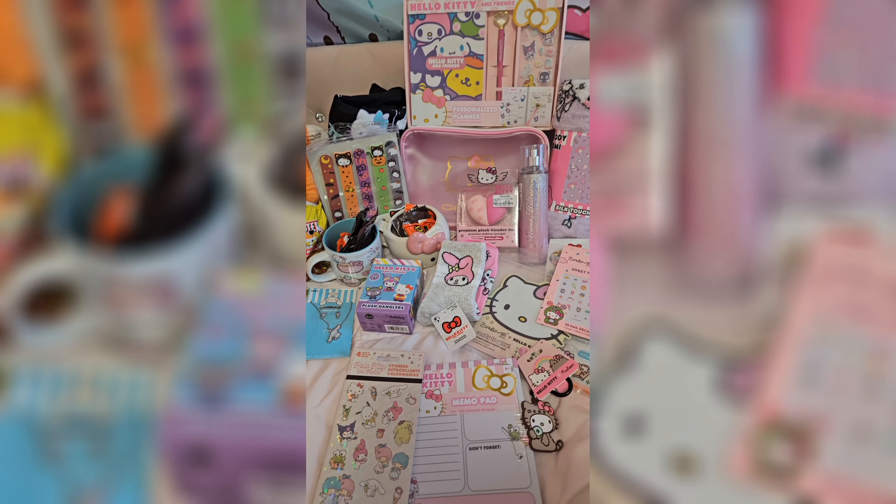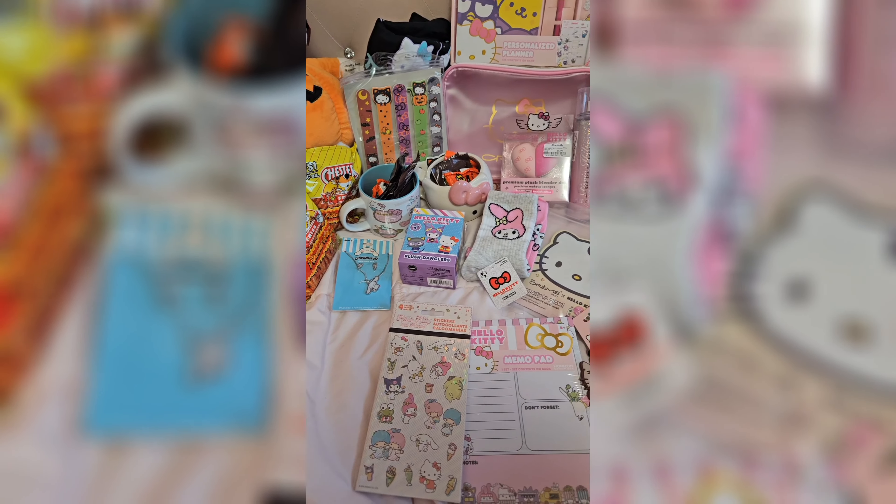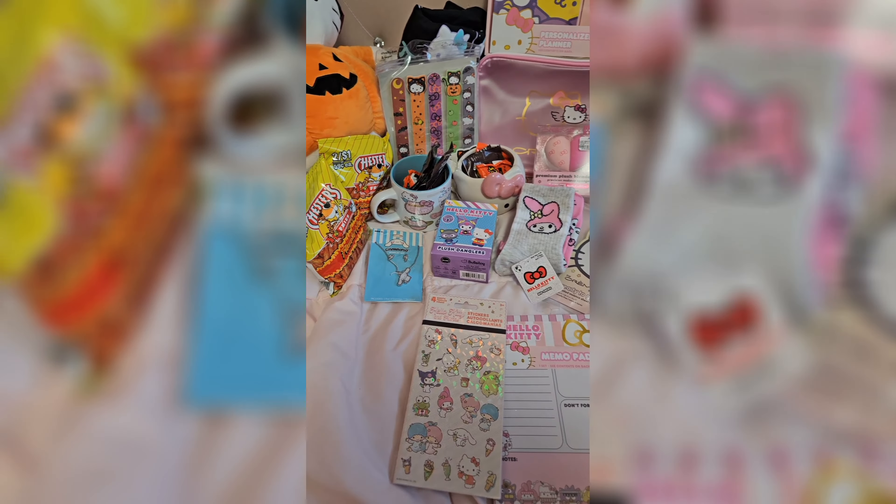Hello everyone, welcome back to my channel. Welcome to my channel if you are new. In today's video, I'm going to be showing you guys what my mom got me for my boo basket.